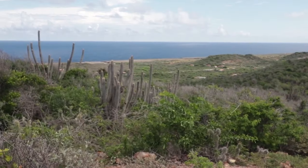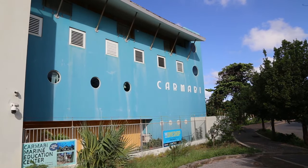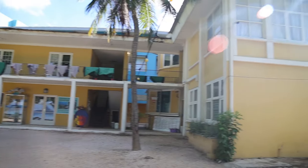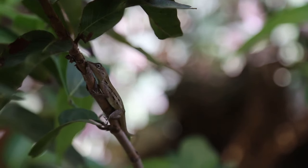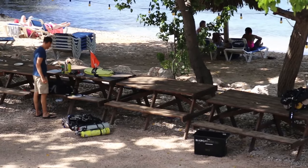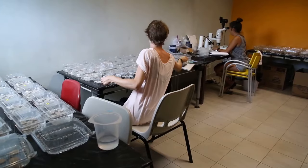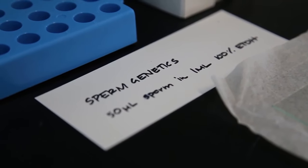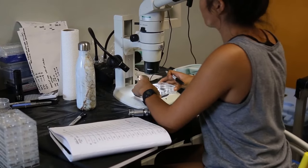CARMABI is a field research station, and it's amazing both for scientists who study here full-time and for all those visiting scientists from around the world who come for a few weeks or even months. As a field research station, CARMABI offers a home away from your university, giving you access to all the equipment you might have back home — microscopes, laboratory space for sample analysis, and even wet labs.